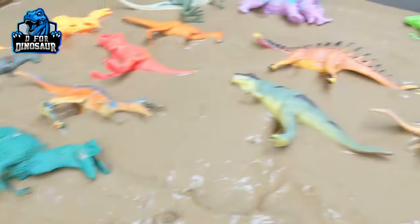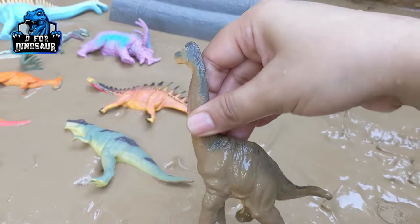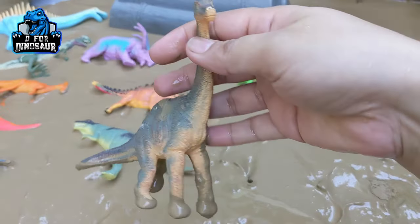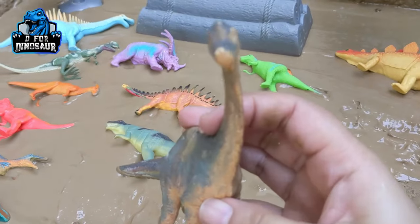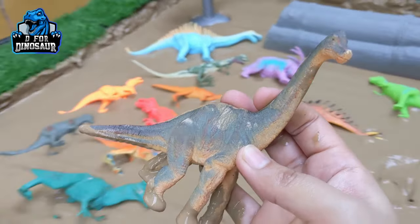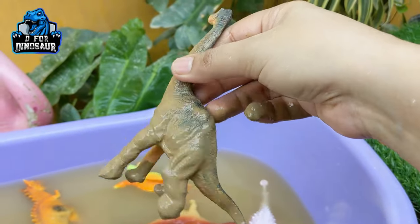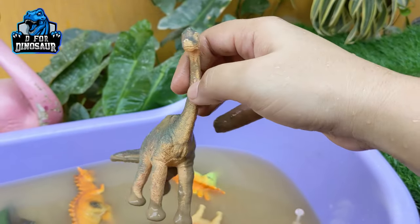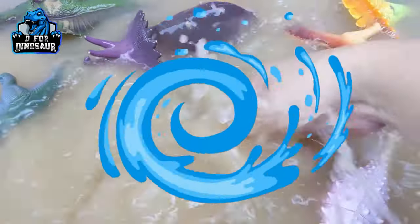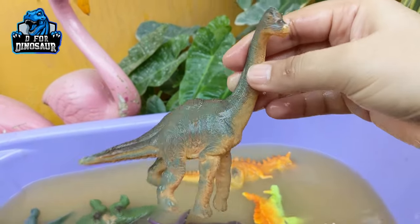The next one we have is Brachiosaurus, very similar to Aragosaurus. This Brachiosaurus is also one of the big herbivore dinosaurs who has a very long neck, a long tail, and a very big body structure. They move with four legs and are one of the biggest herbivore dinosaurs of the Jurassic world. Let's wash him. Here we go, Brachiosaurus!